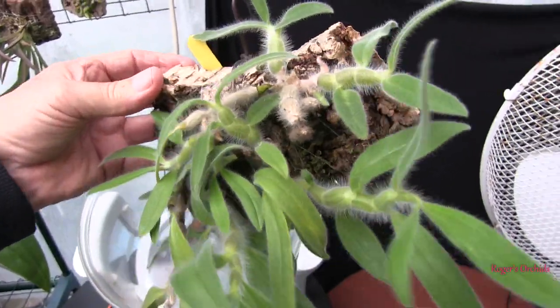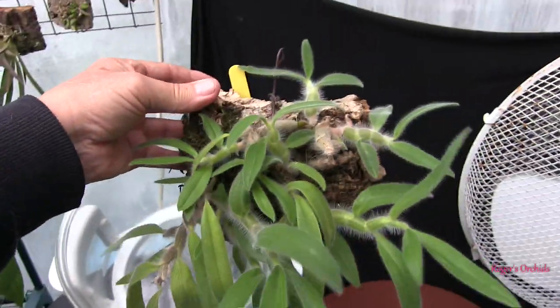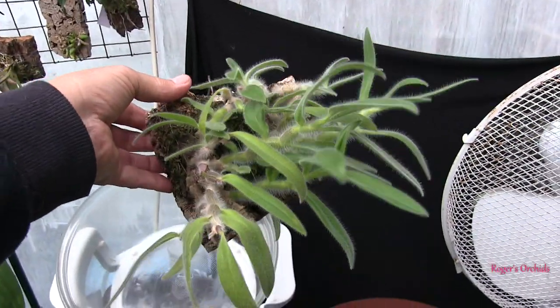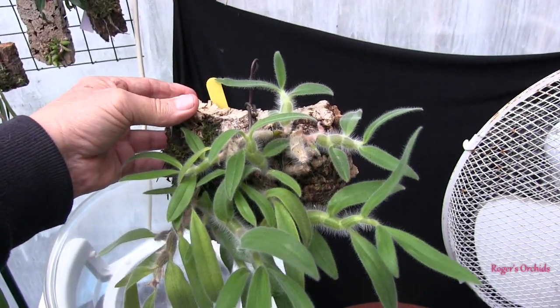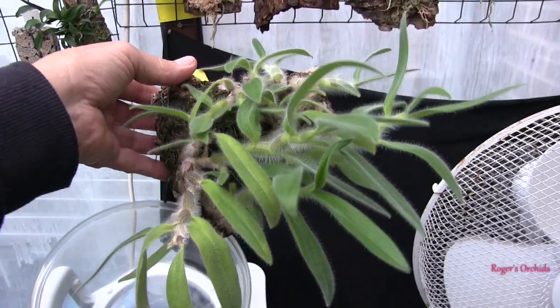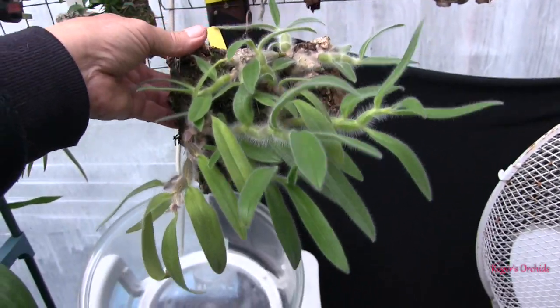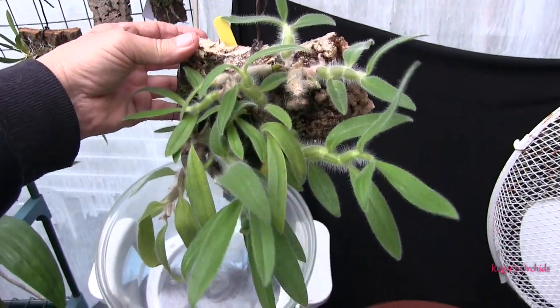Now at the moment it's being a nuisance — it's putting up a new growth here and a new growth there. Because I want some good blooms on this, those two growths will have to fend for themselves. And if they can grow on with enough strength out of the existing canes, then by all means do so. But that's getting a full winter rest.